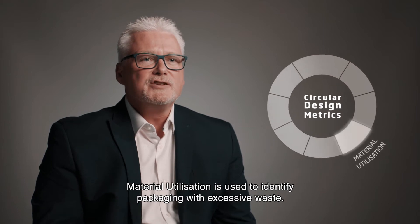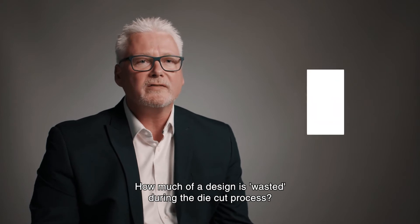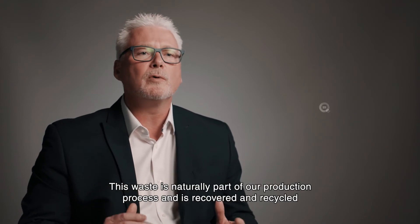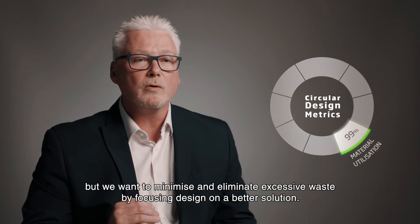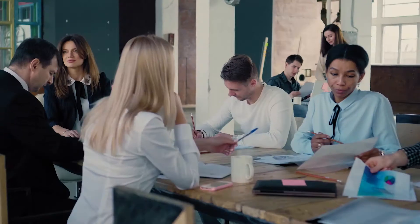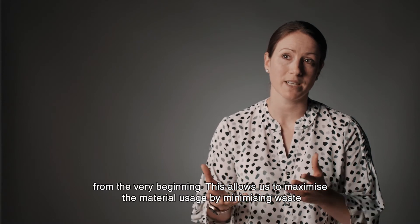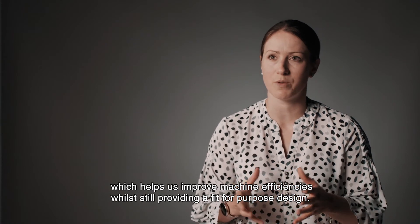Material utilisation is used to identify packaging with excessive waste. How much of a design is wasted during the die cut process? How much is the percentage of waste proportionate to the overall area of the cut blank? This waste is naturally part of our production process and is recovered and recycled, but we want to minimise and eliminate excessive waste by focusing design on a better solution. With many of our customers we are involved in the design process from the very beginning. This allows us to maximise the material usage by minimising waste, which helps us improve machine efficiencies while still providing a fit for purpose design.